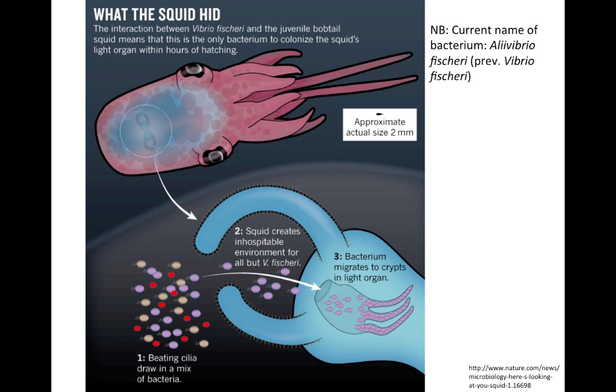Each morning, the squid expels most of its bacteria by venting most of the contents of these crypts into the seawater. This allows the remaining bacteria to repopulate the crypt within the next 12 hours. This is beneficial — it allows the squid to burrow under the surface sand layer at the beginning of the day without being observed. The light organ is reconstituted just in time for hunting and hiding at night. The bacteria that are released into the sea are able to colonize newly hatched squid light organs.